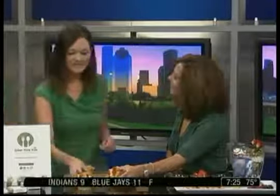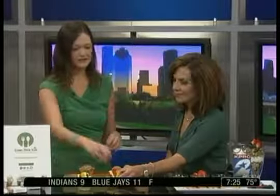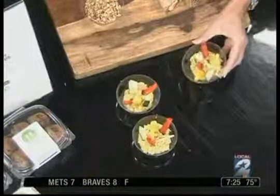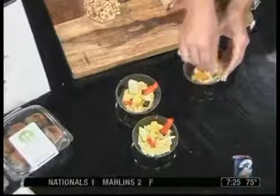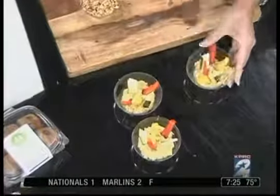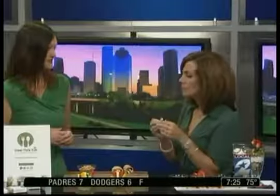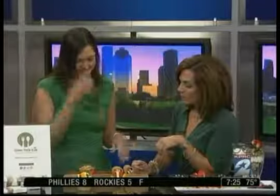These are little individual hummus packs. We just do some fresh veggies and stick them upright in some fresh hummus. You can buy packaged hummus at the store. Hummus is really good for you — it's high in protein, low in fat, and simple and easy for kids of all ages.